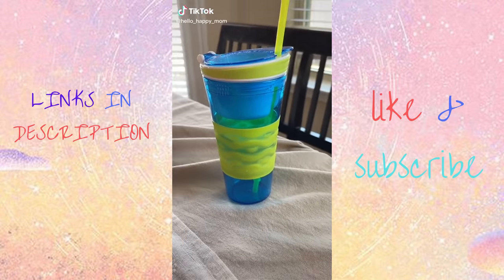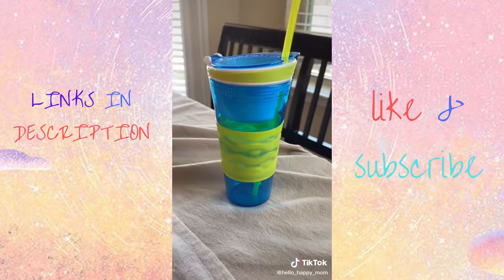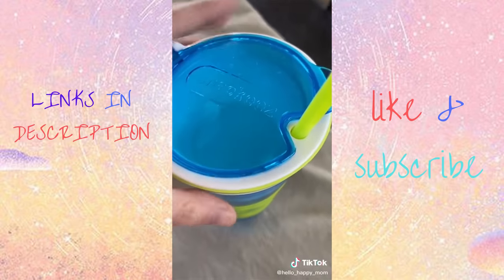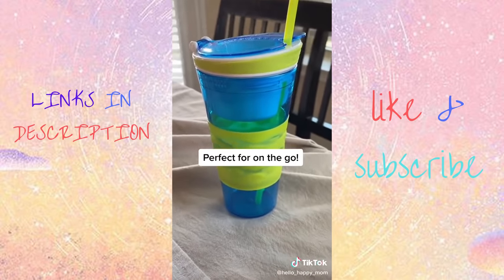Back with another Amazon Kitchen Favorites. Do you remember the infomercial for these guys? I do. I picked mine up from Amazon and I'm so glad I did. There's a snack compartment up on the top, and then the whole bottom compartment is for a drink. They are perfect for on the go.